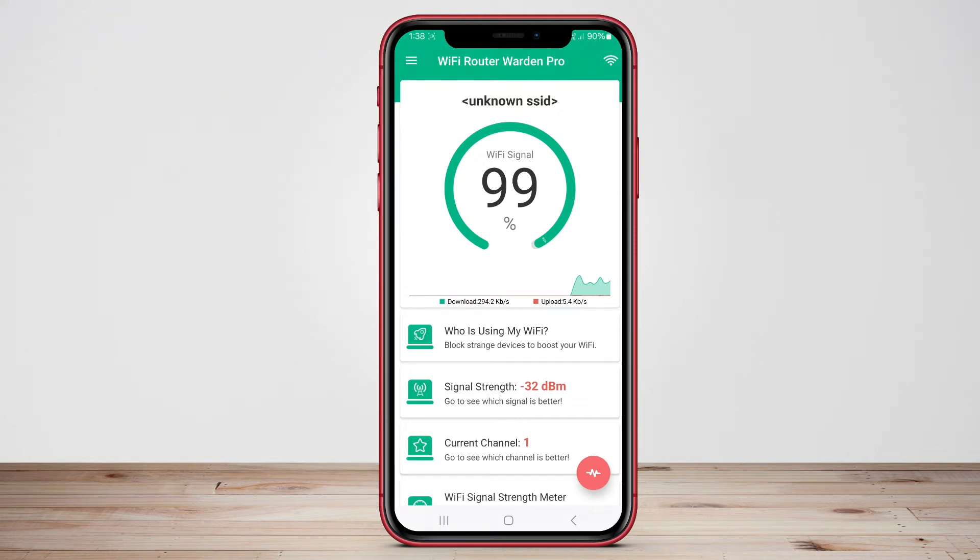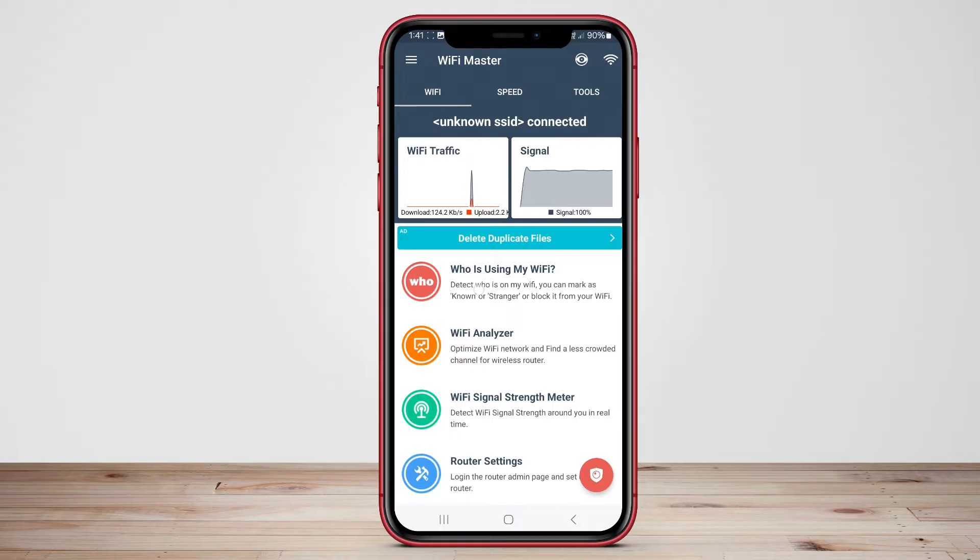Today, we'll take a closer look at Wi-Fi Router Manager, Wi-Fi Router Warden, and Wi-Fi Router Master to help you optimize and secure your home network. Let's dive in.